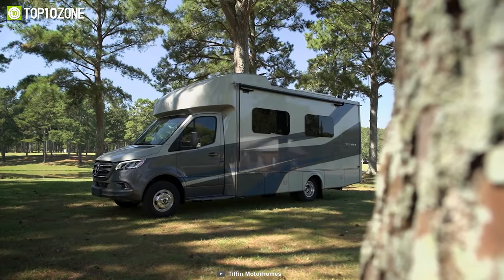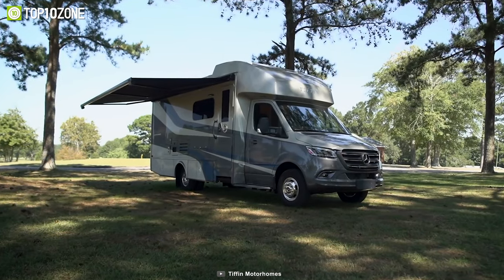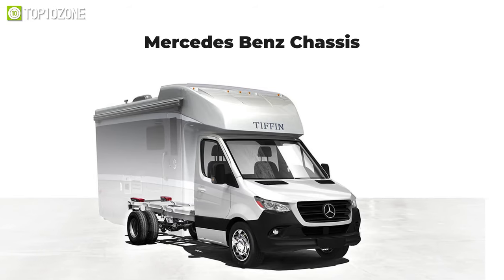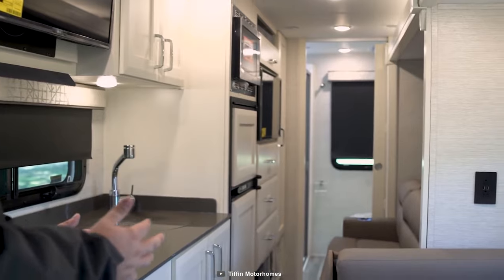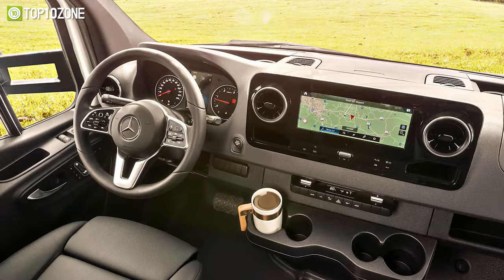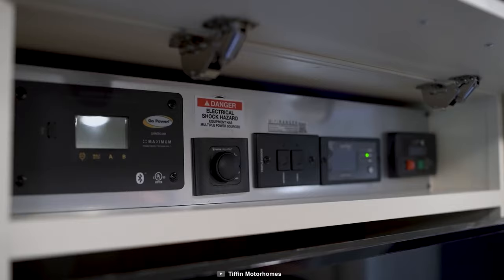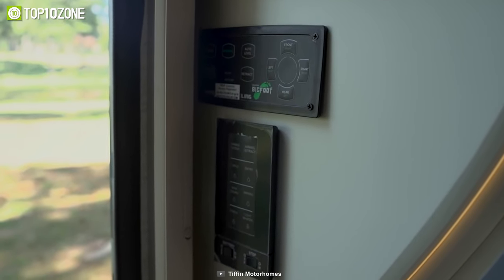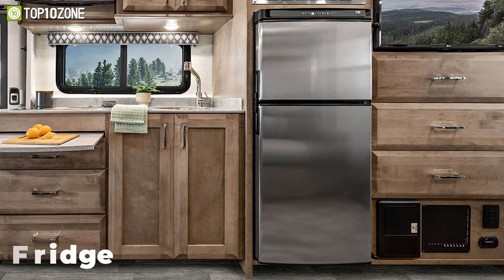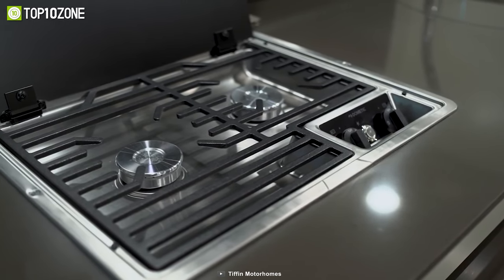Keep yourself relaxed and entertained with the Tiffin Wayfarer 2022, a motorhome that will make your tailgating adventures far more amusing. Thanks to its premium Mercedes-Benz chassis, it has a spacious interior, industry-standard safety features, and high-performance handling. The cabin area redefines functionality and comfort with ergonomic seats, expertly arranged button clusters, and a modern infotainment system. The kitchen features a sink, fridge, convection microwave, and a two-burner cooktop.